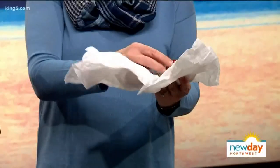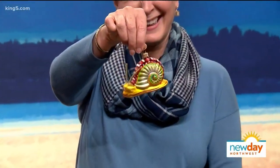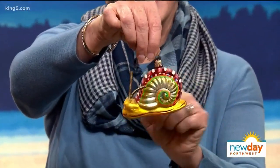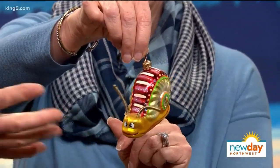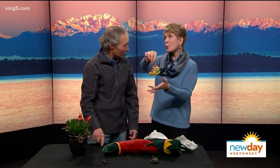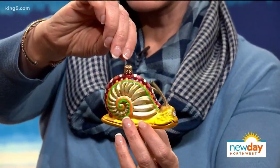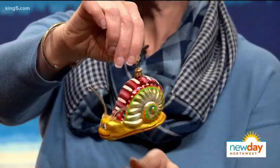That's a Christmas ornament. I love the ornaments that do that. Isn't it cute? It's handmade too. It came from the Bellevue Botanical Garden, which is a wonderful place to visit this time of year. And they have really great gift stores.